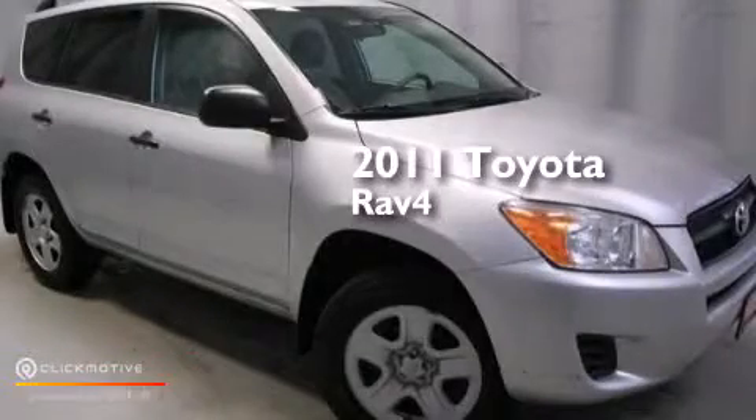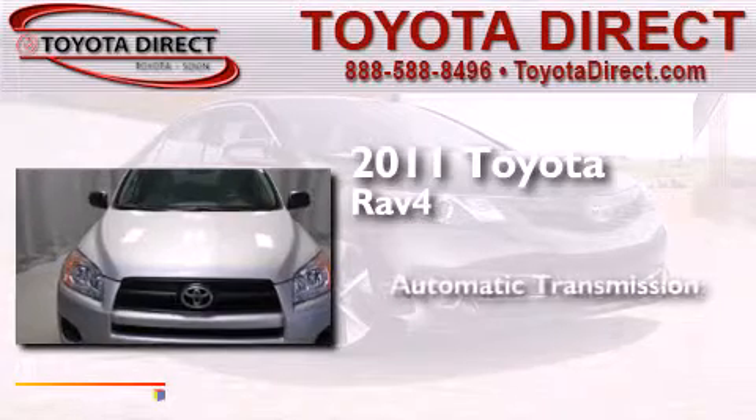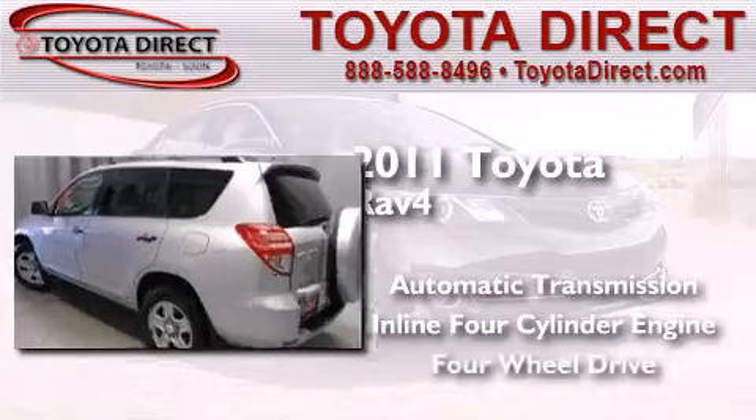This is a 2011 Toyota RAV4. This crossover has an automatic transmission, an inline four-cylinder engine, and four-wheel drive.